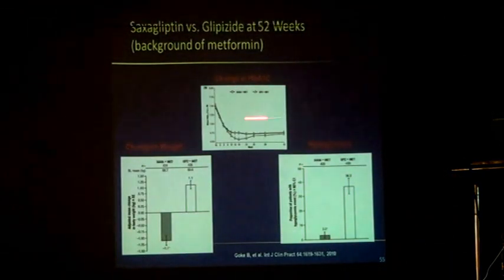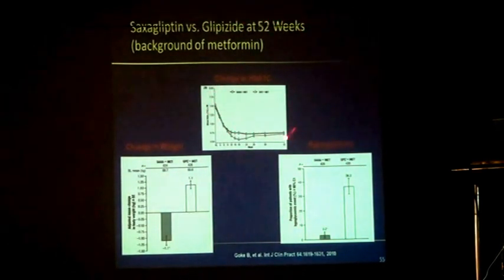Saxagliptin versus glibenclamide at the end of a 52-week study — the HbA1C trend is comparable to a sulfonylurea. However, weight gain is remarkably different. With glibenclamide plus metformin versus saxagliptin plus metformin, the results are absolutely opposite: weight was plus 1.1 with glibenclamide versus minus 1.1 with saxagliptin, though A1C was the same. Hypoglycemia with glibenclamide and metformin was 36.3%, whereas with saxagliptin and metformin it was only 3%.